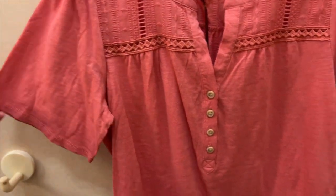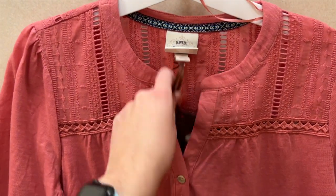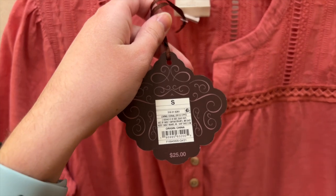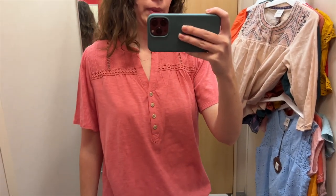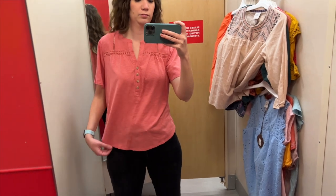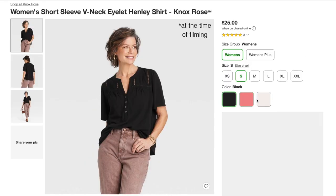Next I grabbed this pink lace henley shirt with simple sleeves but really pretty lace and lattice details at the top, in addition to buttons. I tried it on in a size small and it was $25. The fabric on this one is very soft and comfortable. I love that the details are a little bit more subtle, which I think is really nice. It's definitely a relaxed fit, which adds to the comfortability. They also have this top in black and ivory.